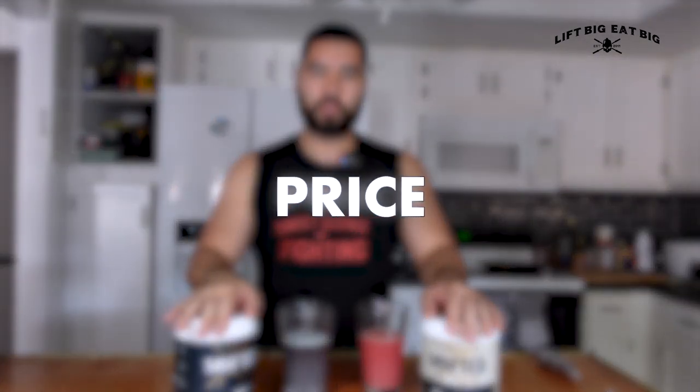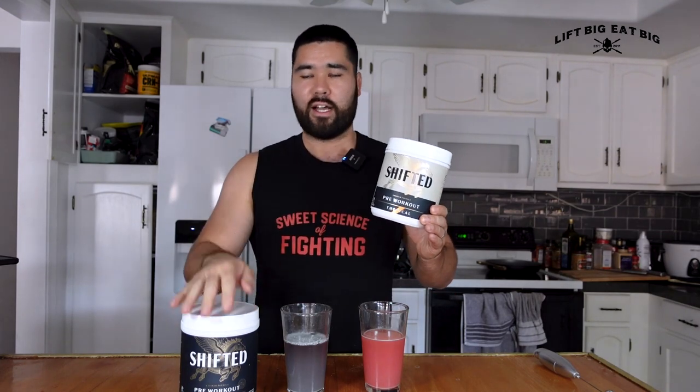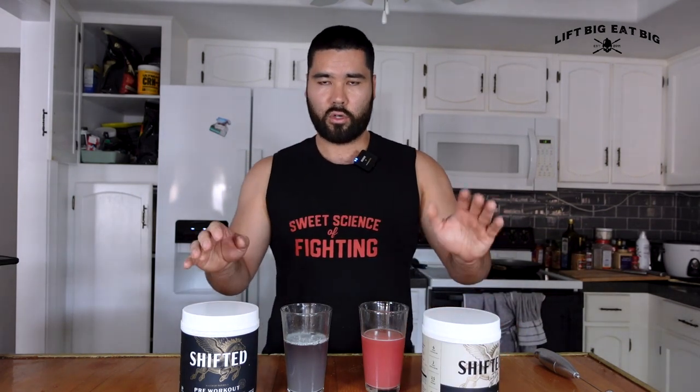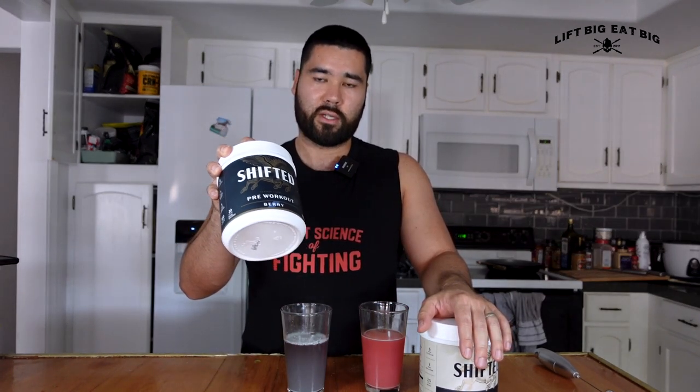Finally, the price. With all these properly dosed ingredients, I expected it to be stupidly expensive — but it's only $50 for the maximum tub, giving you 20 servings at 30 grams each, roughly a month's supply training five times a week. The premium is $40, ten dollars cheaper, and comes with 30 servings — about six weeks' supply at the same training frequency. So if you're on a budget, the premium gives you most of the same benefits and lasts longer.